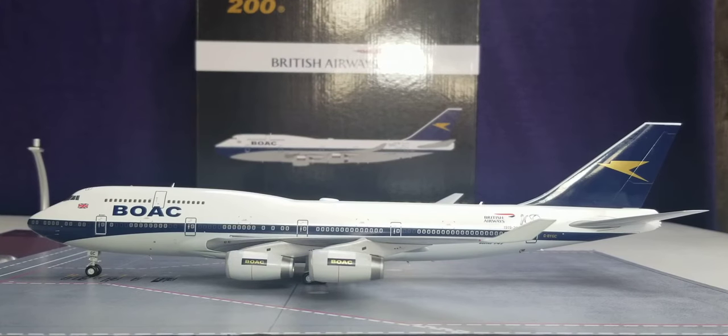Allow me to share some information on how this Heritage Retro BOAC Livery Scheme came about. This is the Heritage Retro Livery Scheme of BOAC — British Overseas Airways Corporation — which is a predecessor of British Airways. It was unveiled on February 18th, 2019, as the special livery Boeing 747 was the first of four aircraft painted in four different Heritage Retro Livery Schemes to commemorate the 100th anniversary celebration of British Airways, which was celebrated six months later on August 25th, 2019.